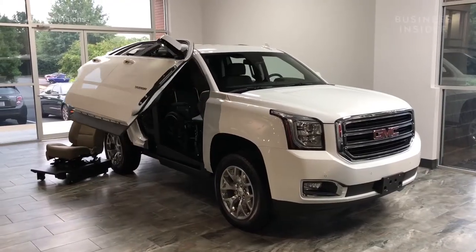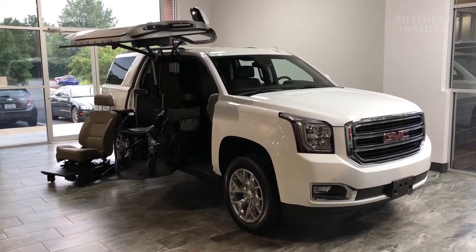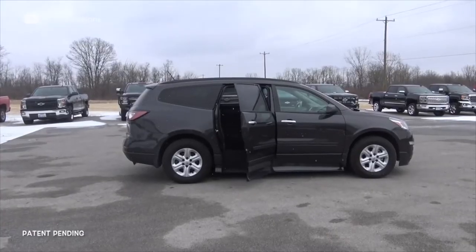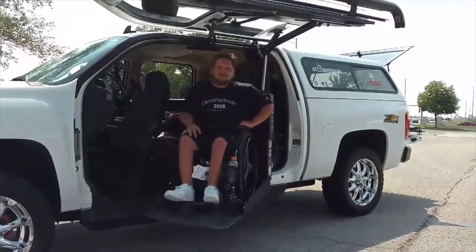AT Conversions customizes vehicles for a good reason — it turns popular trucks and SUVs into wheelchair accessible vehicles. The conversion process works on a variety of makes and models, so customers have a broad range of options.